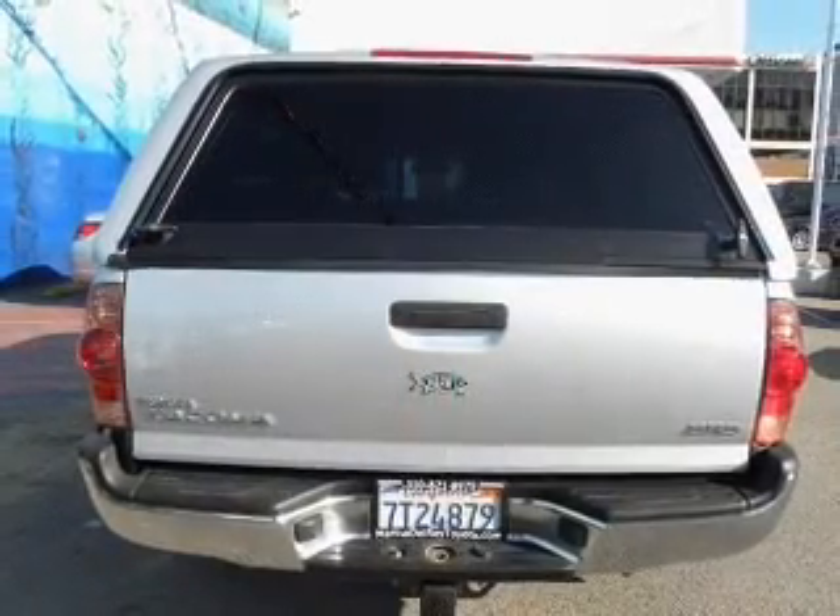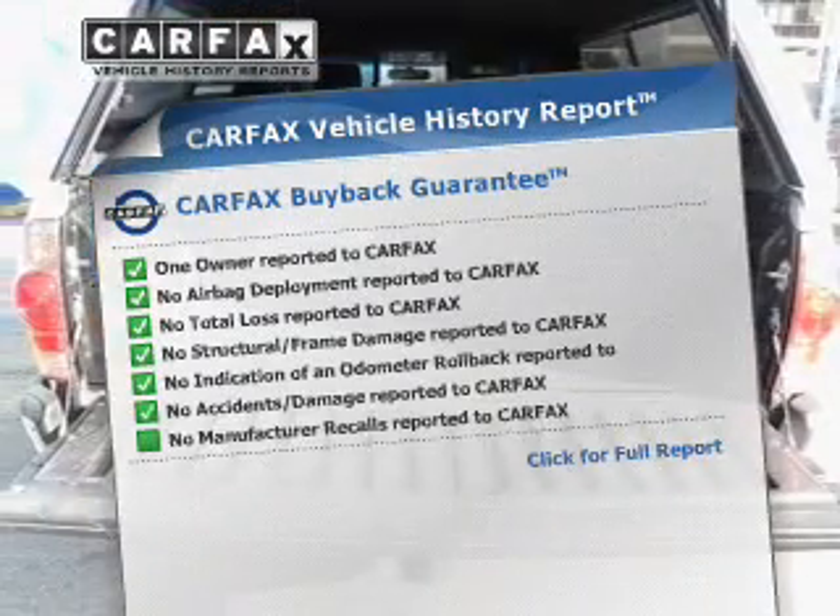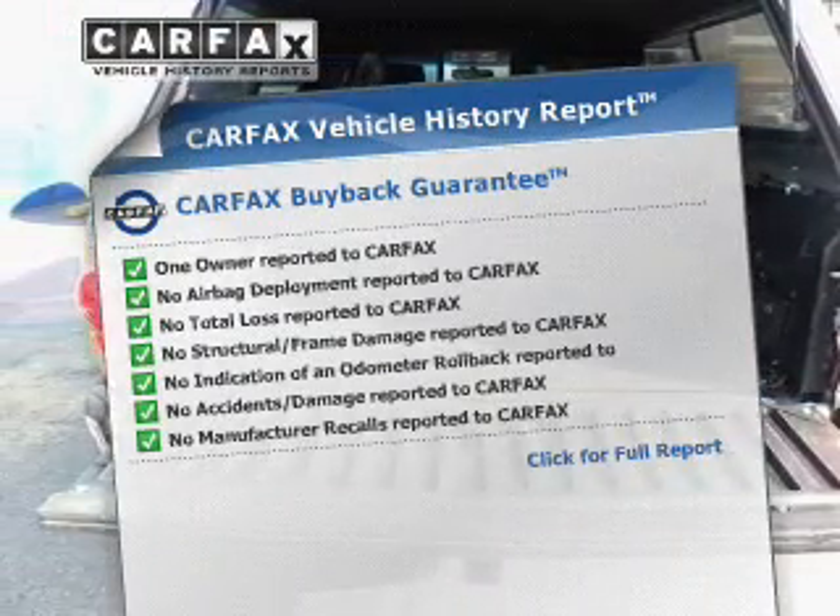Let the outside in with a power convertible roof. An included Carfax Vehicle History Report allows you to purchase with confidence and the knowledge that your buy was a smart choice.